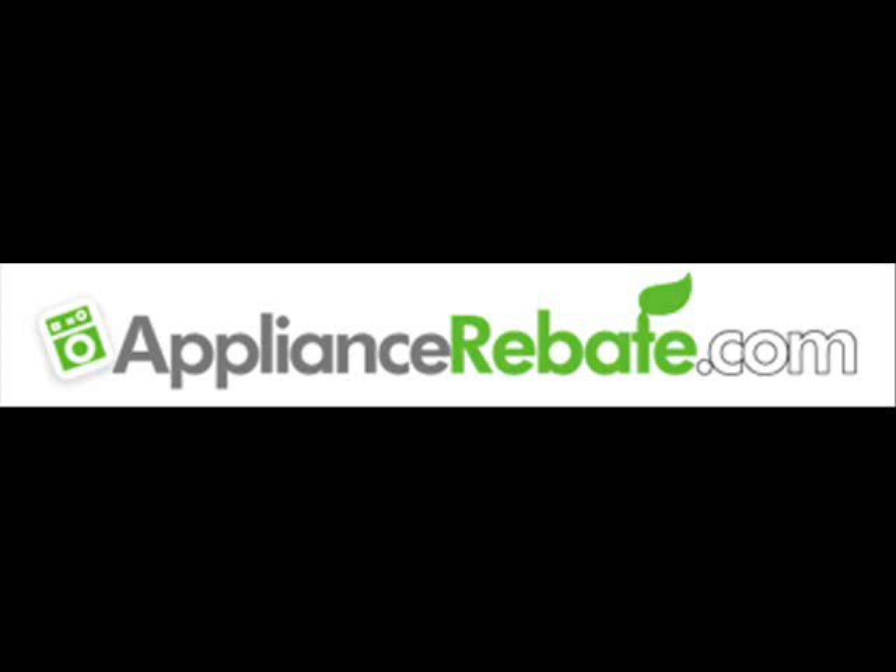The Money Pit is brought to you by Stanley Tools, your trusted name in quality hand tools. To learn more about their complete line of quality tools and everything for your toolbox, visit stanleytools.com.